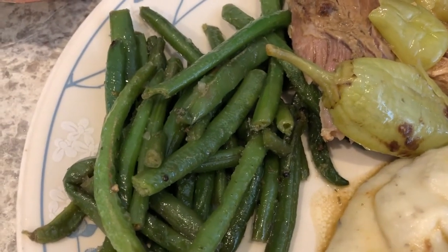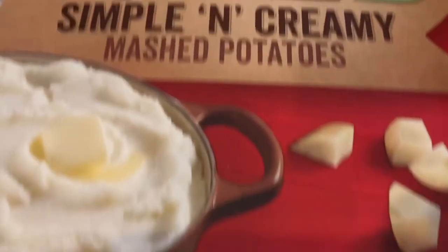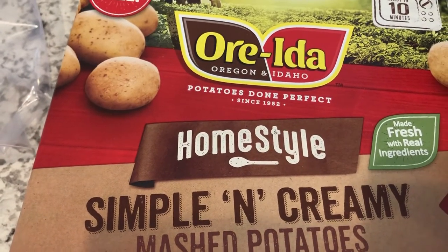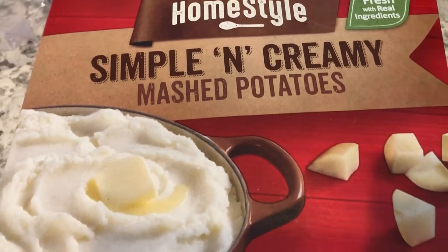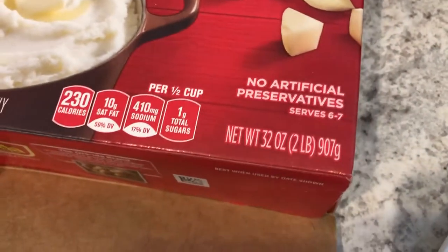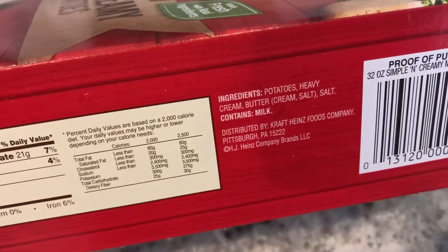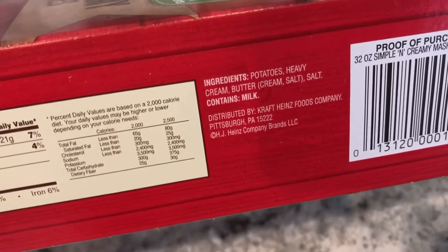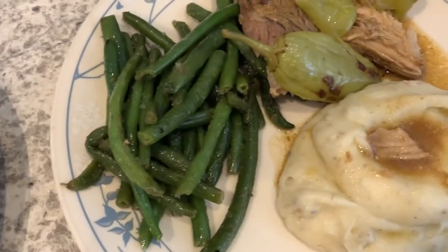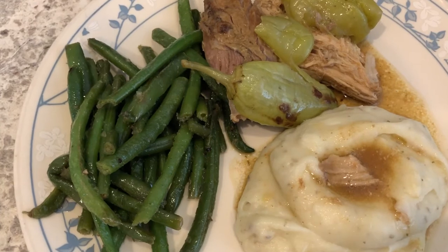We are having the pork roast along with mashed potatoes and stir-fried frozen green beans. The mashed potatoes we like are these from Oreida - I've used these before in our What's for Dinner videos. The ingredients are very simple: potatoes, heavy cream, butter, and salt. That's it - so good.